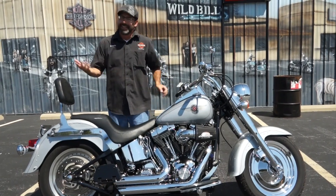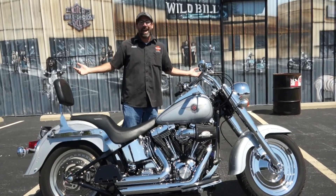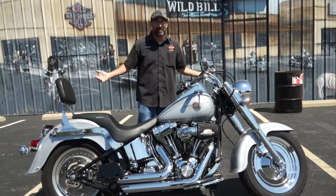Now granted, we all know you're not going to get the performance that way. But hey, it's a Harley. I'm not here to perform — I'm here to freaking look badass. That's really what it's all about, isn't it?